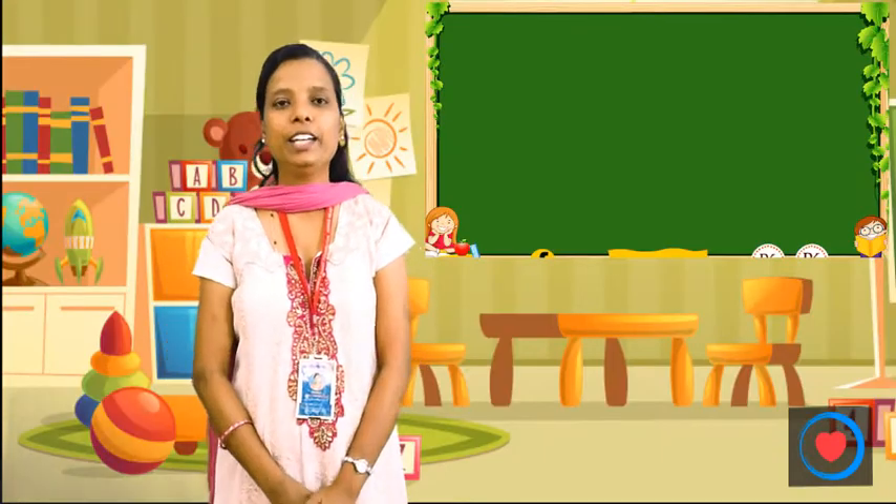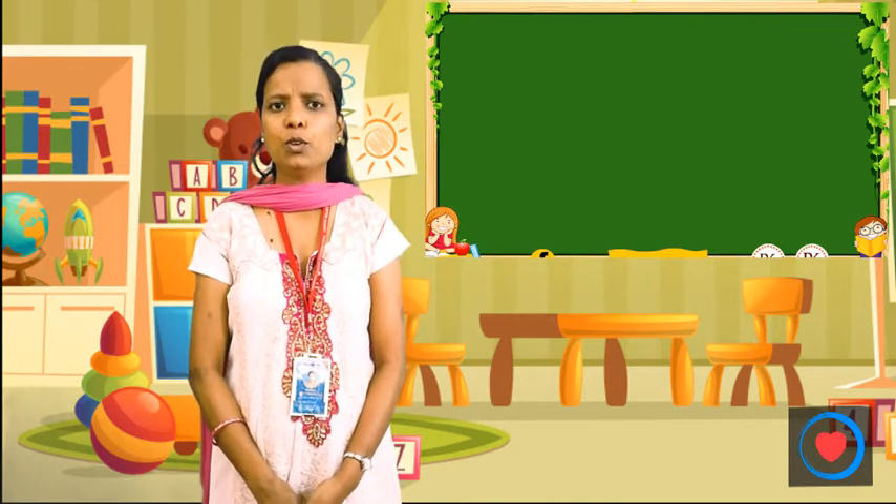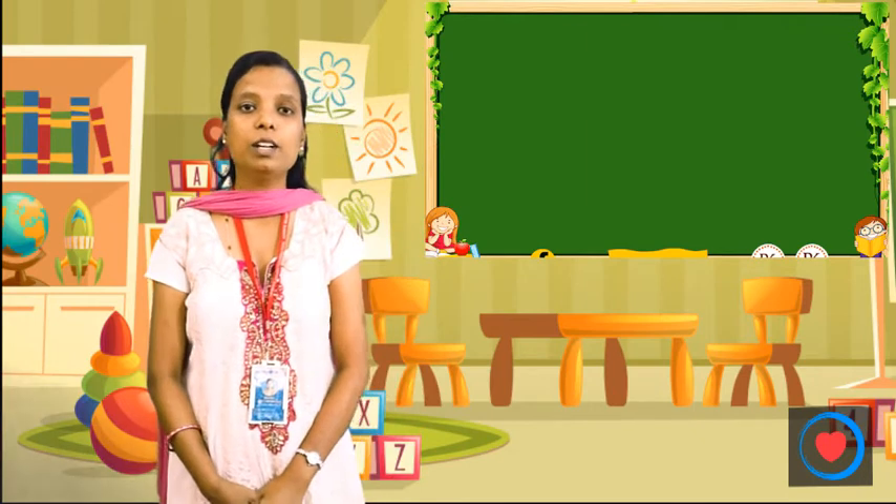Hello children! Good morning! So children, today we are going to learn this month's theme. What is the theme of this month? Our Helpers.